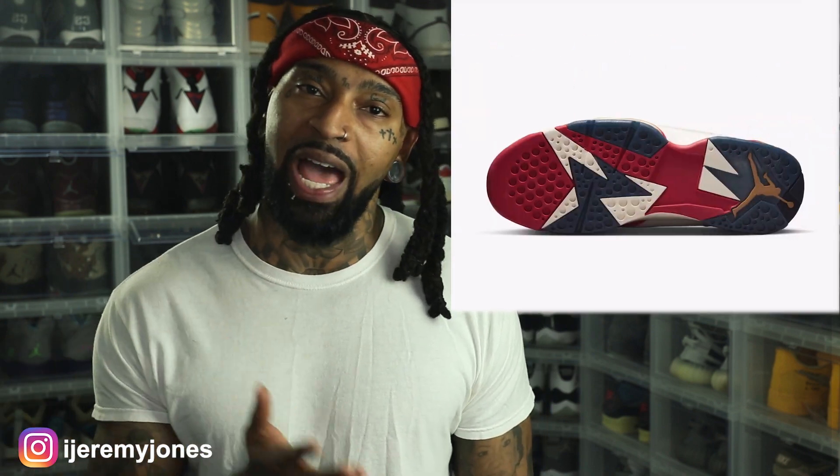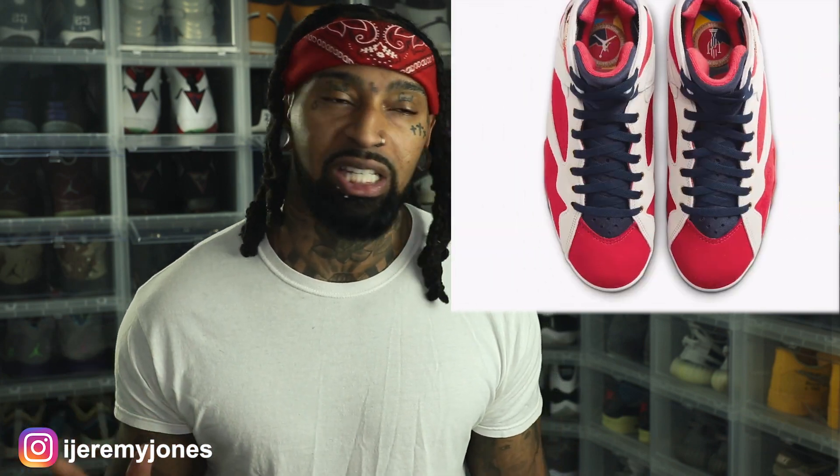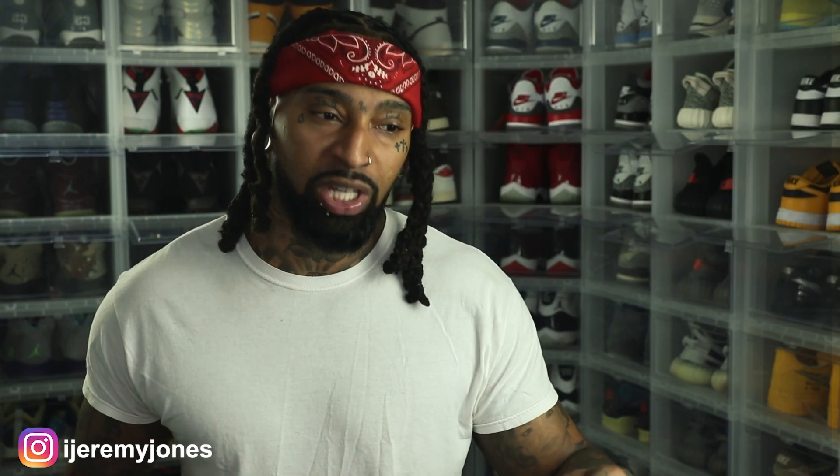This is kind of one of those controversial shoes based off of what happened with the last Trophy Room release. Let's just keep it 100 — that was not the best release, and a lot of us sneakerheads were not over that. The 7's in general is one of those love-hate shoes — it's either people just don't rock with it at all, or you absolutely, positively love it.